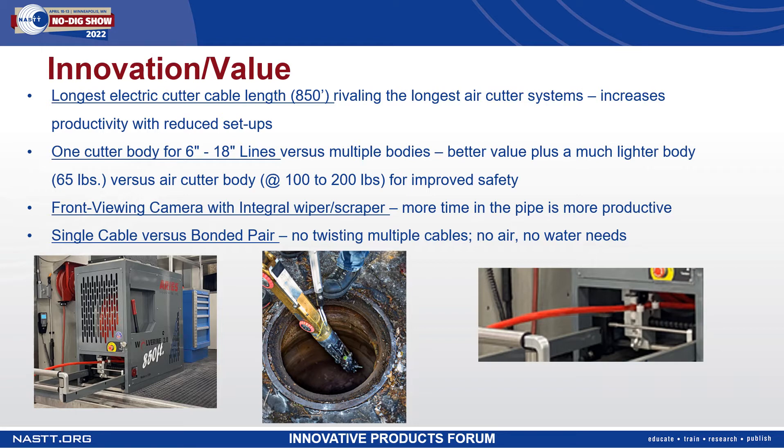Included in the system is a front viewing camera that has an integral wiper and scraper to clean the lens of dust and resin, which allows for increased productivity, more time in the pipe, as well as the lens being field repairable. Also included is an integral rear viewing camera, which allows the operator to monitor the cable during operation and retrieval to prevent cable damage. It also gives the operator another view for those difficult-to-identify or poorly dimpled laterals.